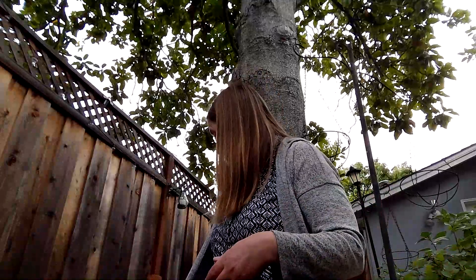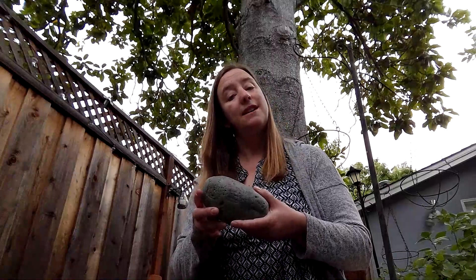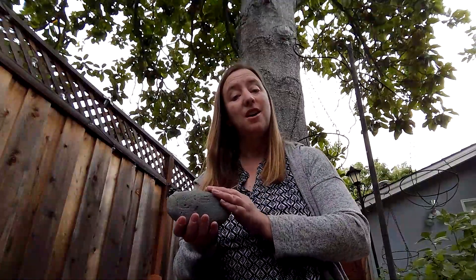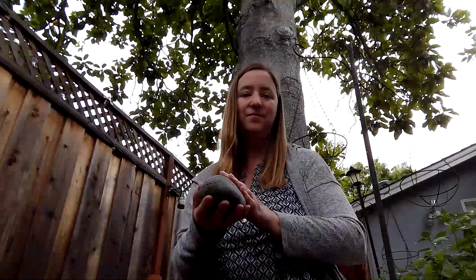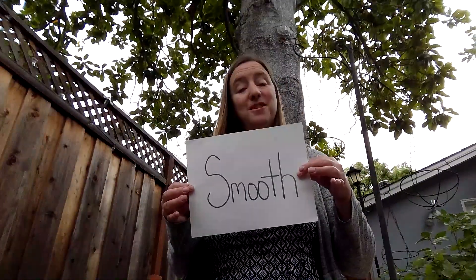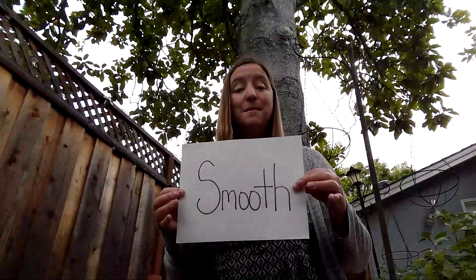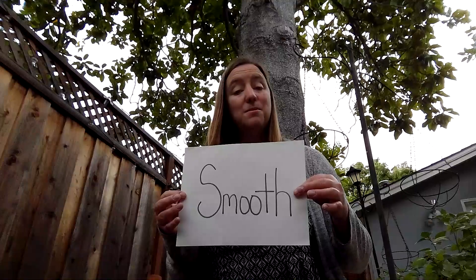You don't want to run into a cactus or fall into a cactus — it might hurt you. Also, in my garden are some rocks. I talked about rocks in a different video. But I would say rocks are... smooth. Some rocks, if they're broken, can be sharp. But the rocks that I found in my backyard are smooth.